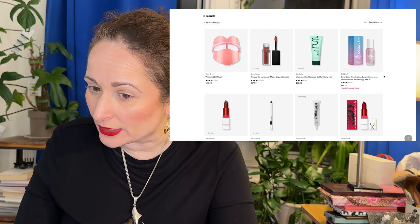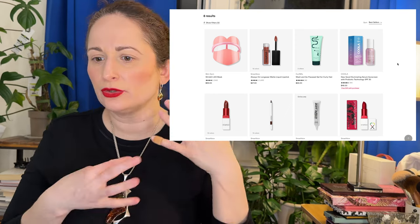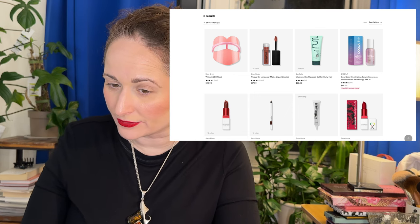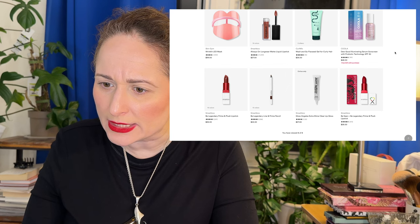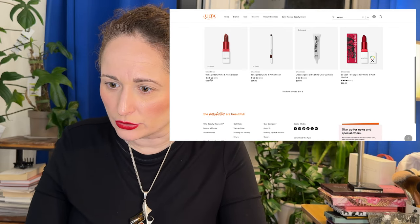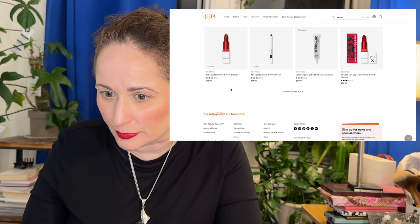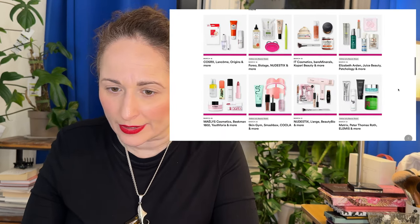Curlmix Wash and Go Flaxseed Gel for curly hair — I like the idea but I already have my JVN Air Dry Cream that works great for both air drying and diffusing, so I'll wait. At $13 at 50% off that's a very good price for a styling product. Kula Do Good Illuminating Serum Sunscreen SPF 30 — not buying SPF until I use up what I have. The rest is more Smashbox lip products that aren't piquing my interest. If you've tried them, let us know how they are.